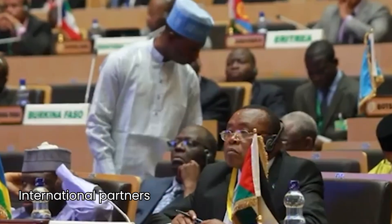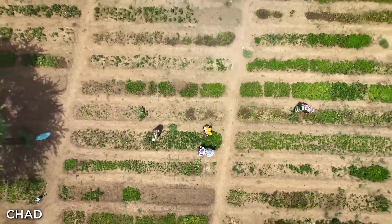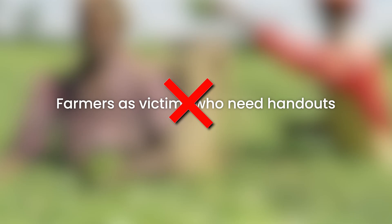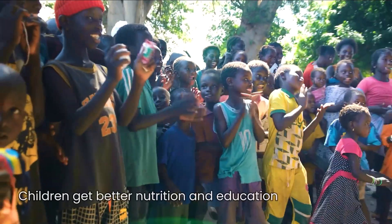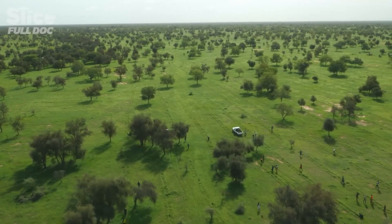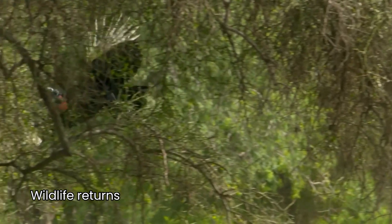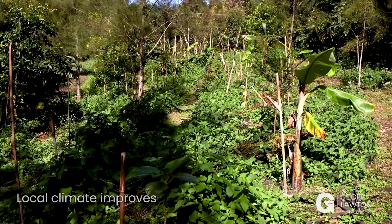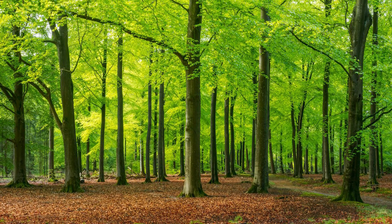Seeing this potential, international partners have pledged $19 billion to support this vision. What makes this approach truly game-changing is that it fixes the root causes of desertification, not just the symptoms. Rather than treating farmers as victims who need handouts, it empowers them to heal their land and secure their futures. Women gain more control over food and income. Children get better nutrition and education. Young people find meaningful work without having to leave for crowded cities. As this green transformation spreads, wildlife returns, groundwater increases as rain soaks into the soil, and the local climate improves as millions of trees release moisture and reduce wind speeds.